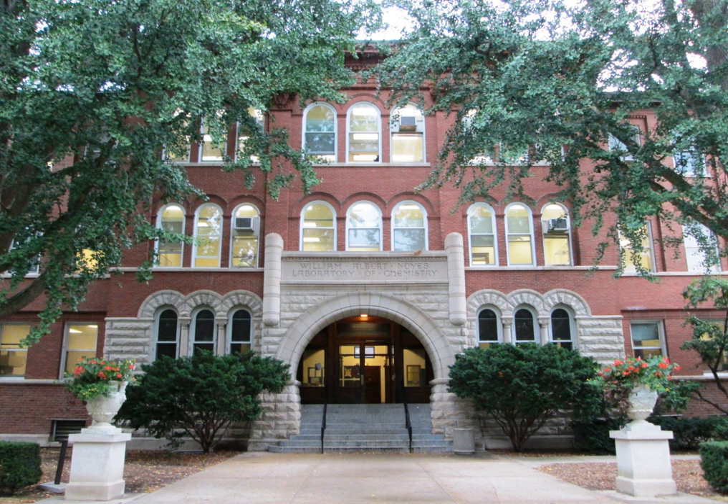The William Albert Noyes Laboratory of Chemistry, located at 505 S. Matthews Avenue in Urbana, Illinois on the campus of the University of Illinois at Urbana-Champaign, was built in 1902 as the new chemical laboratory, and was designed by Nelson Strong Spencer in the Richardsonian Romanesque style.